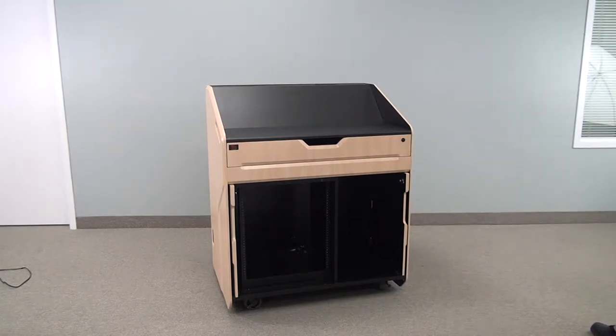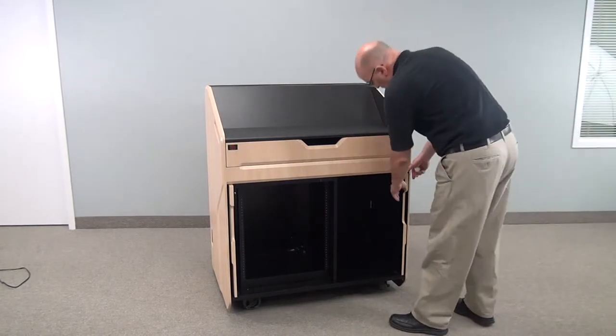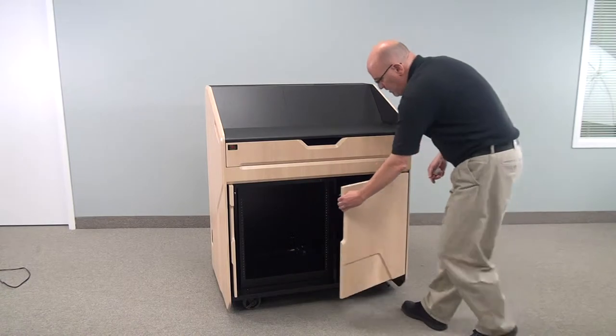Welcome to the PDX20 podium. As you can see, this unit comes with pocket doors that give you full access to whatever equipment you have housed in the front.